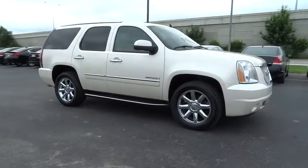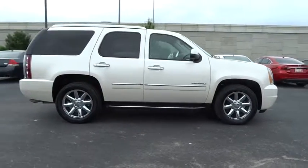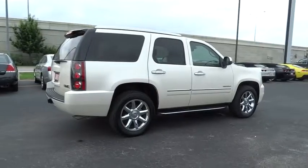Boasting a Vortec engine with active fuel management and flex fuel, Yukon is agile and capable. This vehicle has less than 35,000 miles.